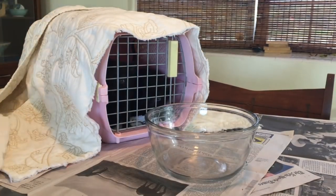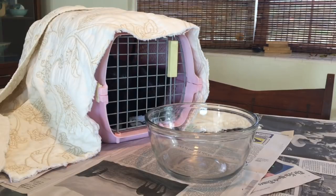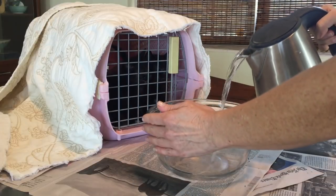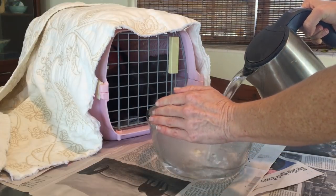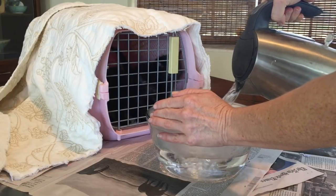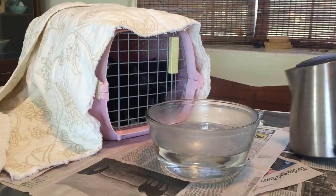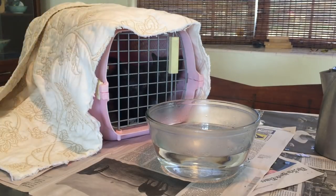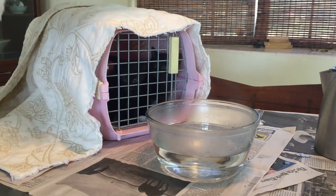First, place the kittens in a cat carrier lined with a towel or newspaper. Then cover the carrier completely with another towel or a blanket, making sure to leave a small opening in the back for a vent. Then pour hot water into a bowl and place it at the front of the carrier, making sure that the kittens can't reach through into the bowl.